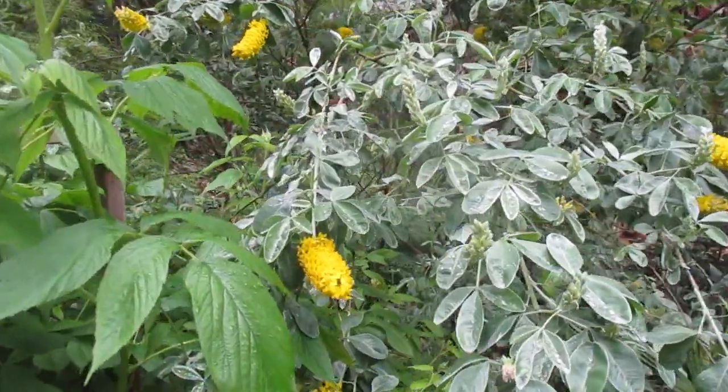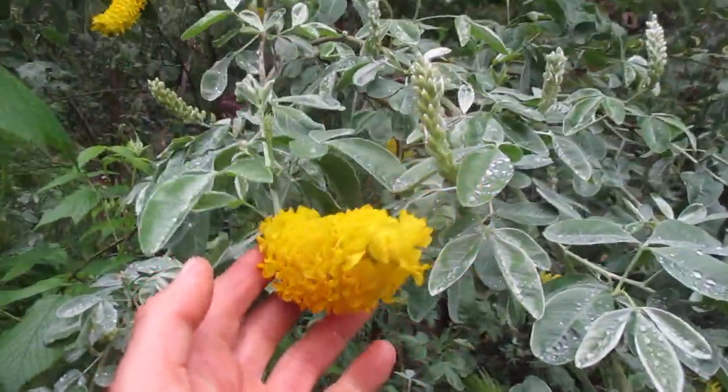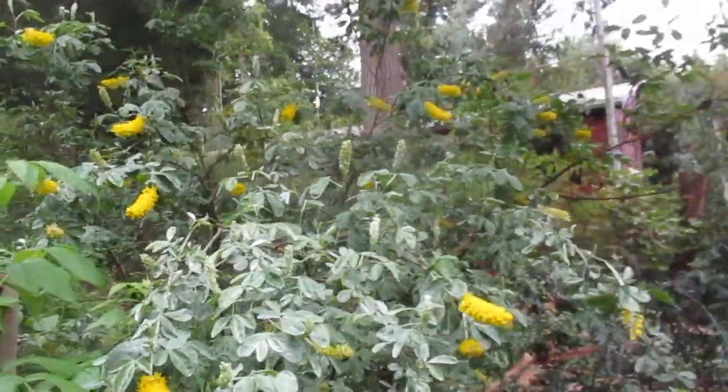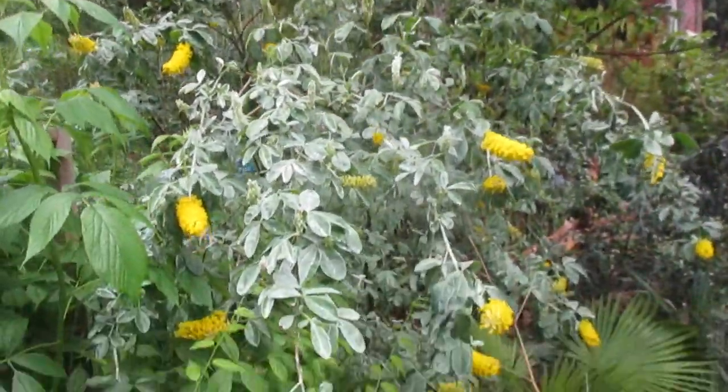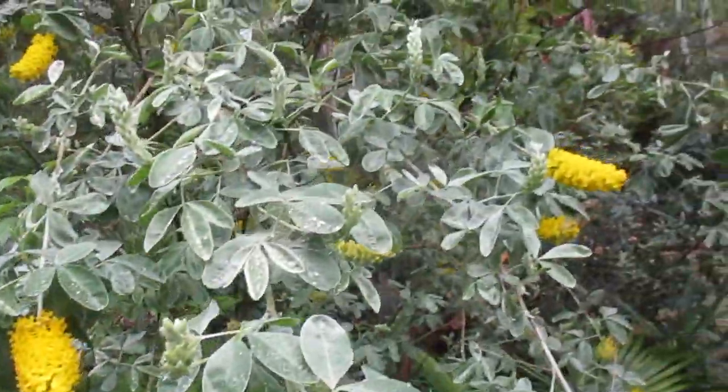It's a Moroccan broom or pineapple broom — very fragrant, semi-evergreen here depending on the severity of the cold. I think it's native to the Atlas Mountains of Morocco, and just a prolific bloomer.